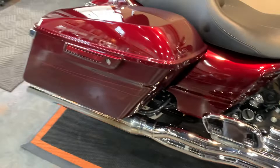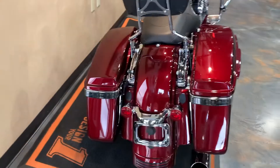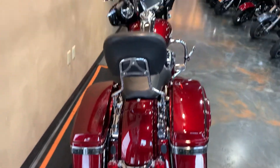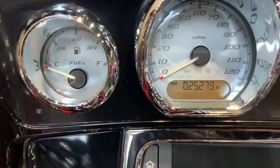Down through four-point docking with a backrest. You got bag lights and your run-turn-brake on the back fender as well. She has 25,279 miles.